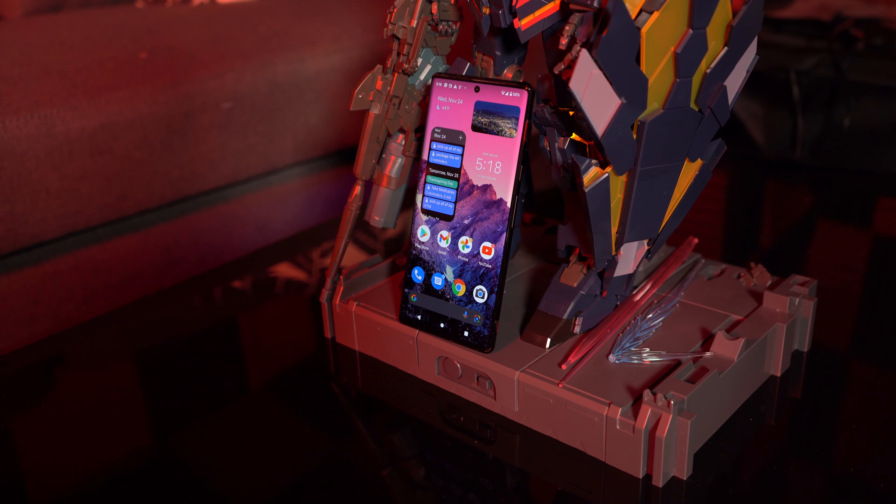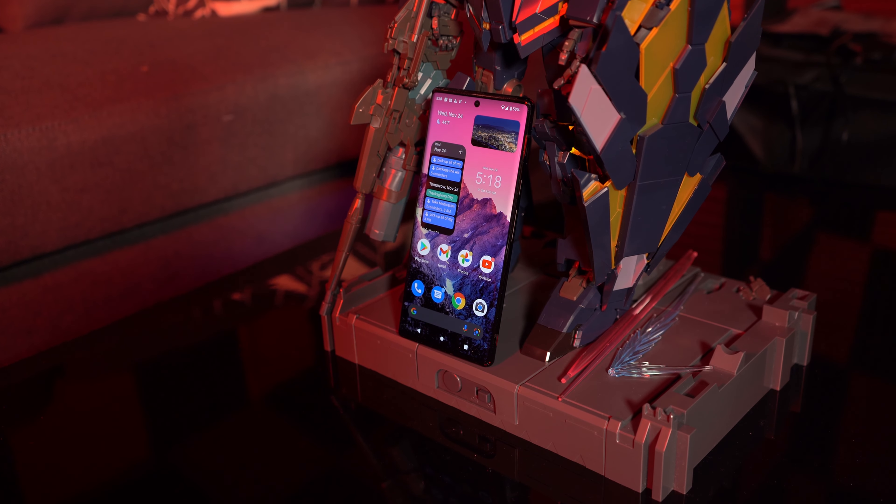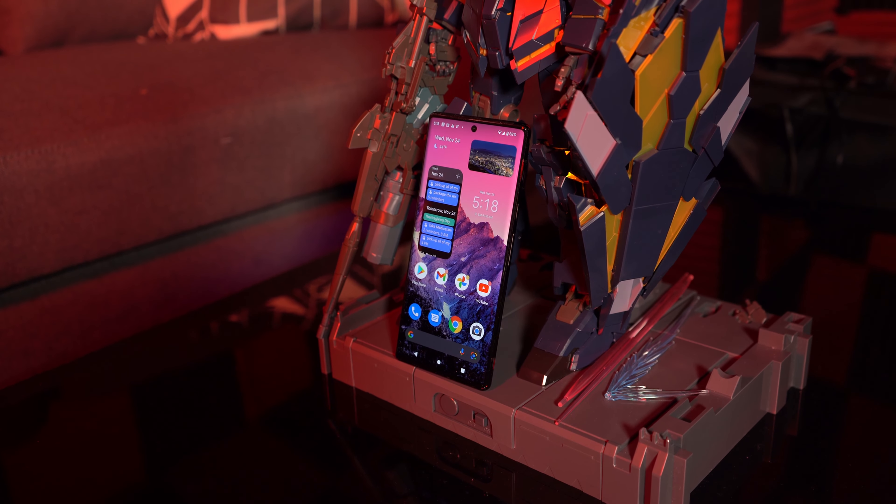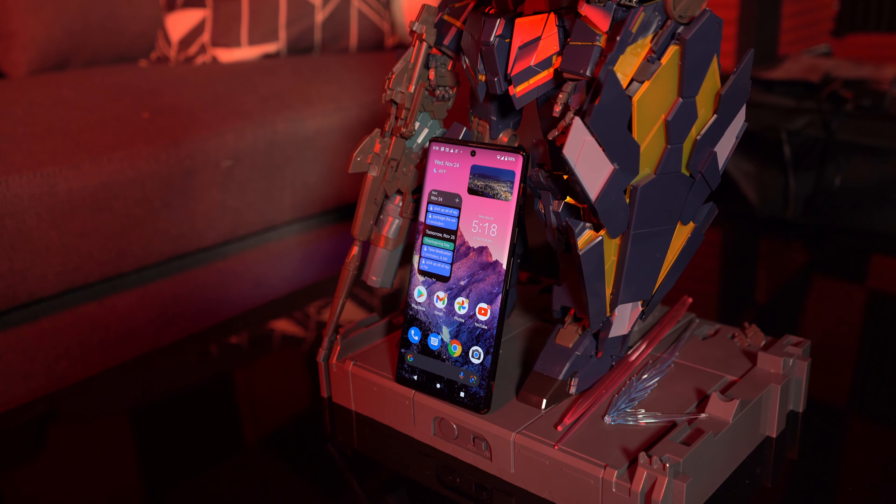I intended on releasing this video much sooner, closer to launch day, but I felt like that wouldn't be that useful to people who want to know if the magic of the Pixel 6 Pro sticks around after more than just one or two weeks of testing. So by now it's been a little bit over two months since I've been using this phone, and I have a lot of thoughts. This is going to be my full review of the Google Pixel 6 Pro, two months later.